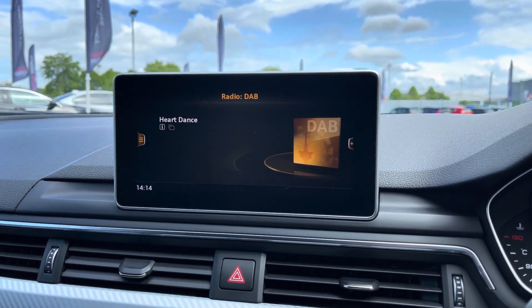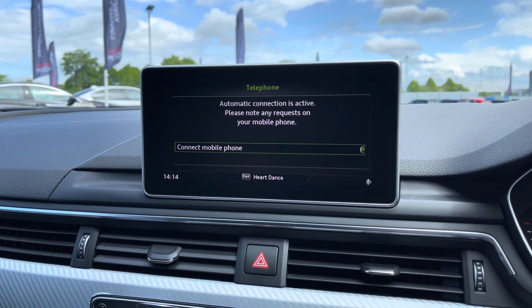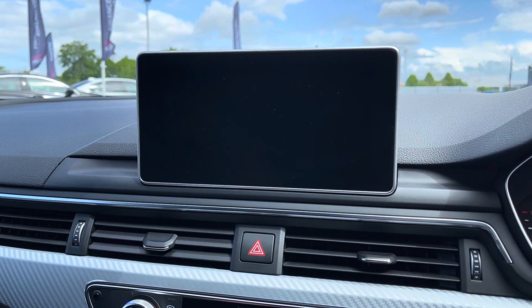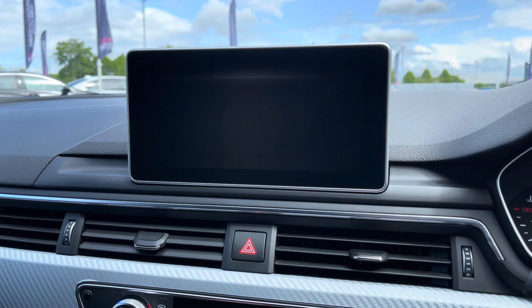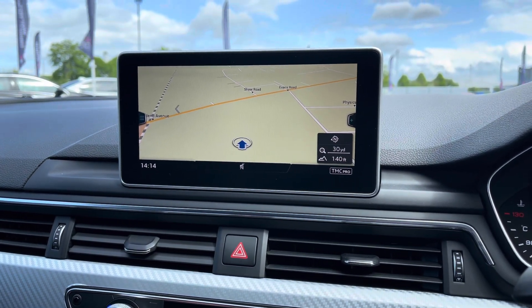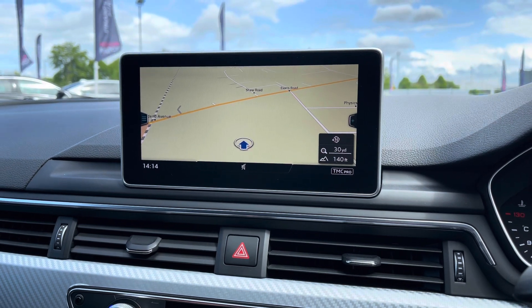We do also have Bluetooth connectivity for a hands-free driving experience, keeping your hands on the steering wheel as much as possible. You do also have a very user-friendly satellite navigation — another great driver aid helping you get from A to B as quickly yet as safely as you possibly can.